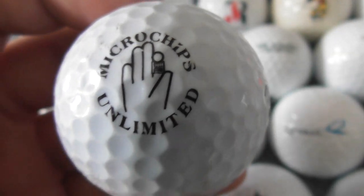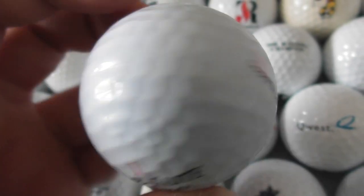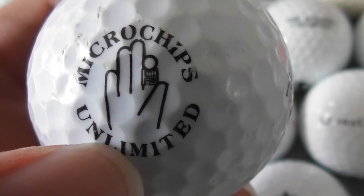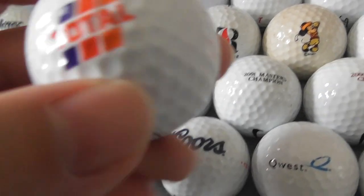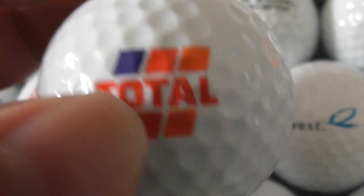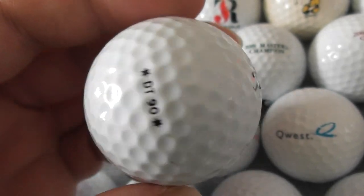Microchips Unlimited — never heard of them. What do they do — is that for microchipping pets or what? Microchips Unlimited, don't know. Next: Total — that's the French oil company. You know, they make oil and petrol for cars and whatever else. Total.